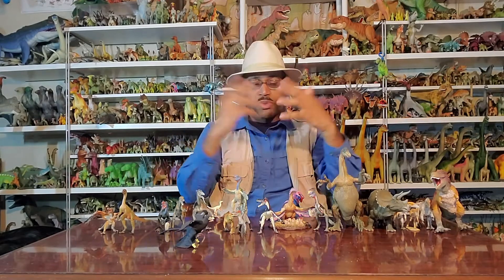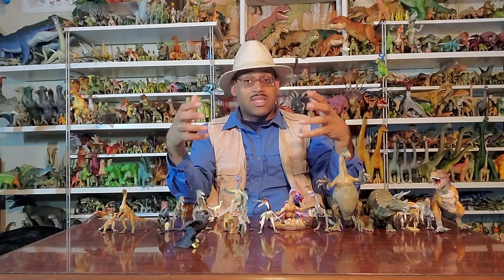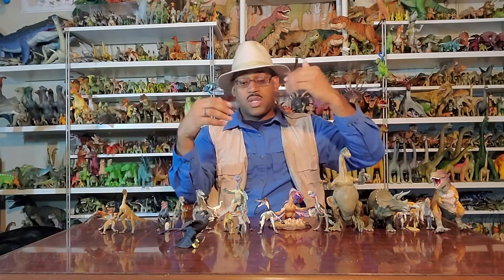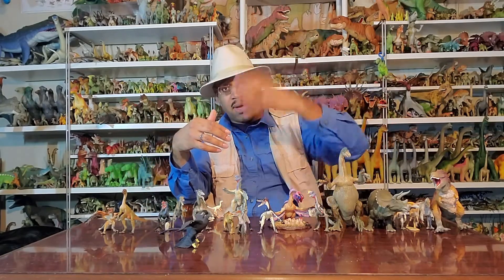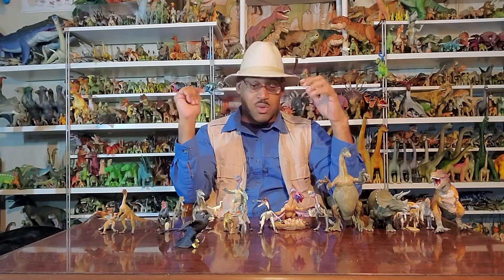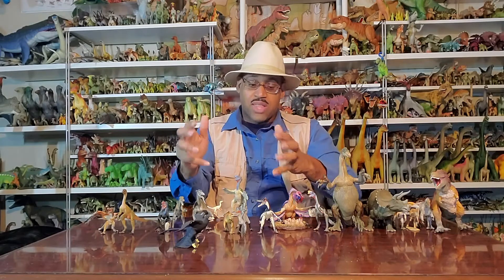People ask, how are feathers preserved? It's the environment. In Liaoning at the time, early Cretaceous, there are all these giant lakes and volcanoes. These animals are falling into the lake, getting buried, and the volcanic ash is covering them up and preserving them perfectly. The conditions are just right to preserve these guys.